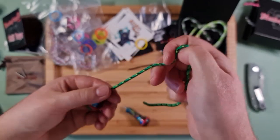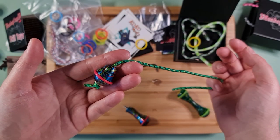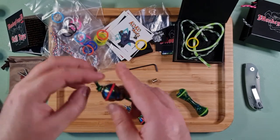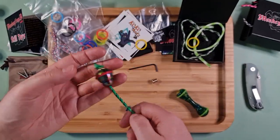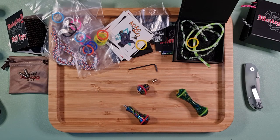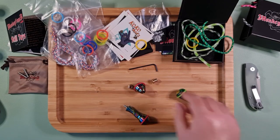I guess it would look like that. It does actually weigh quite substantial. That answers that question — so again, thank you for watching, have a great day!